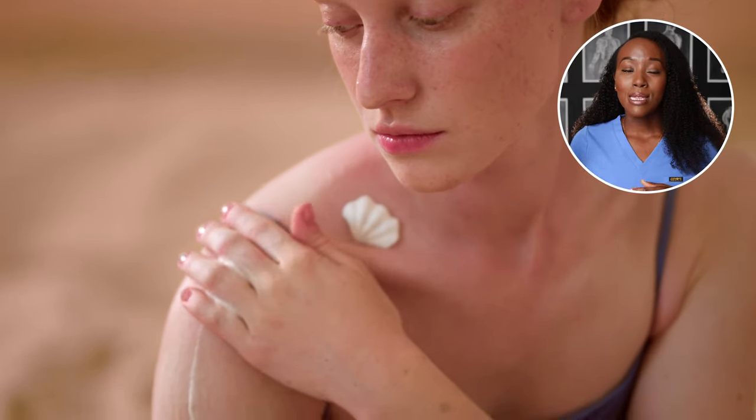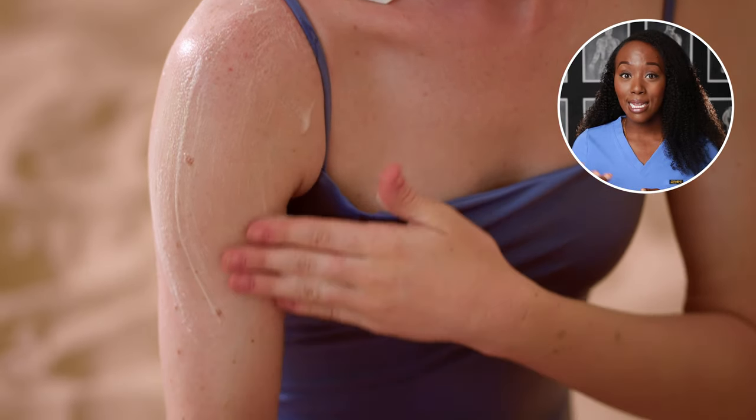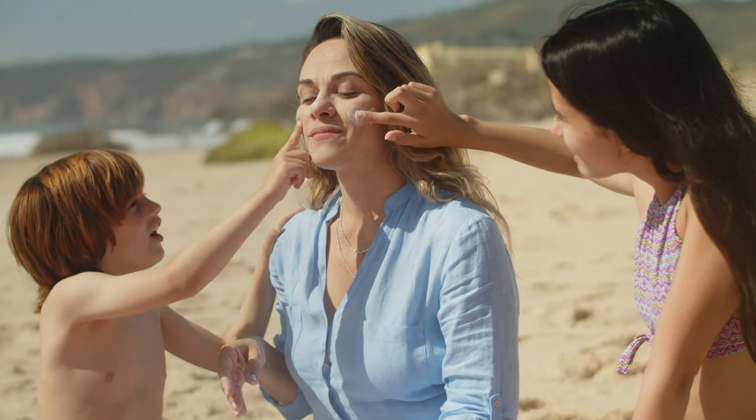Before we get into the products, let's talk about why you even need to wear sunscreen in the first place. The purpose of sunscreen is to protect the skin from the harmful radiation emitted from the sun. UV radiation, once it enters the skin, can change the DNA of the cells within the skin and lead to skin cancer. Protecting the skin from the sun is also important in preventing hyperpigmentation and in skin conditions such as melasma and lupus.